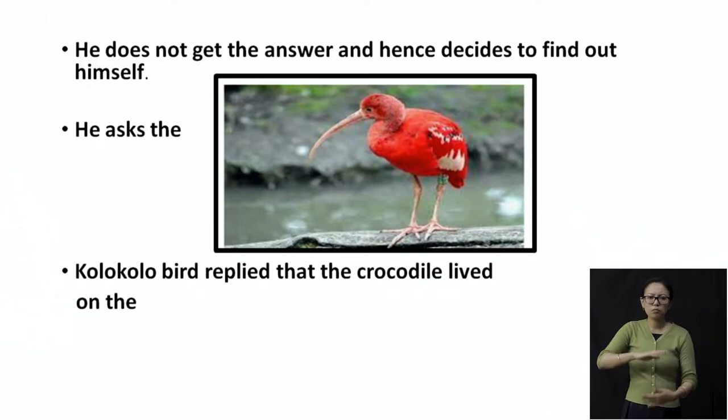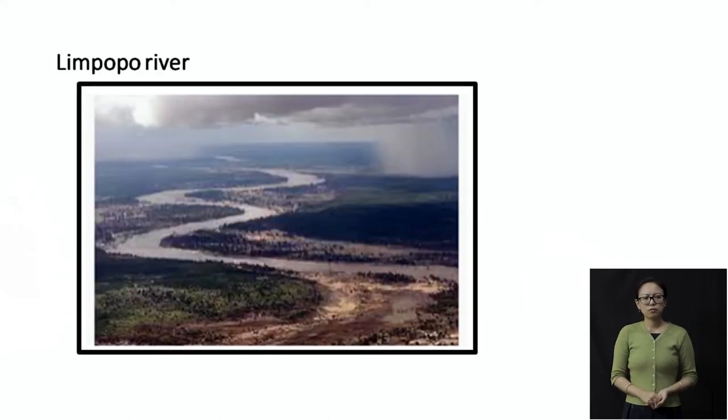Do you think the bird is going to respond, or just ignore the question? Well, the bird responds that if you want to find the crocodile, you have to go towards the Limpopo River. This river is also famous in Nagaland. So we found two things famous in Nagaland: the colo-colo bird and the Limpopo River. You should find out other things that are famous in Nagaland and tell your friends and neighbors. Let's see if the crocodile is finally found.